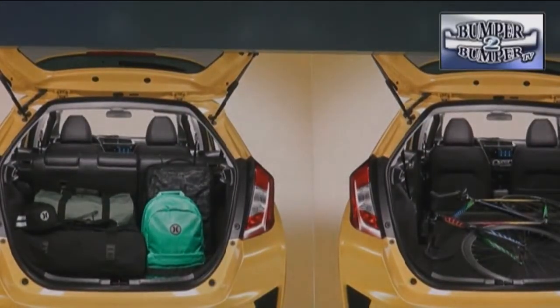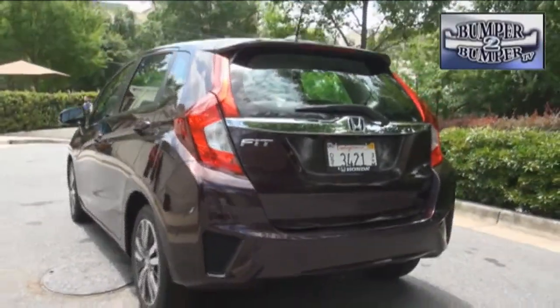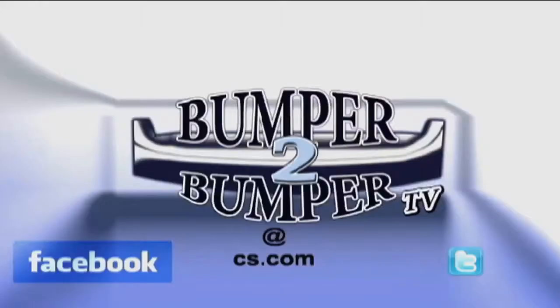Considering Honda makes its name in the compact segment, the improvements for 2015 are not surprising. However, to remain competitive in the segment, the design and engineering team will have to be a little more aggressive in adding new features if the brand wants to keep ahead of the competition. This is Greg Morrison. We want to know what you think, so email us at Bumper2BumperTV@CS.com.